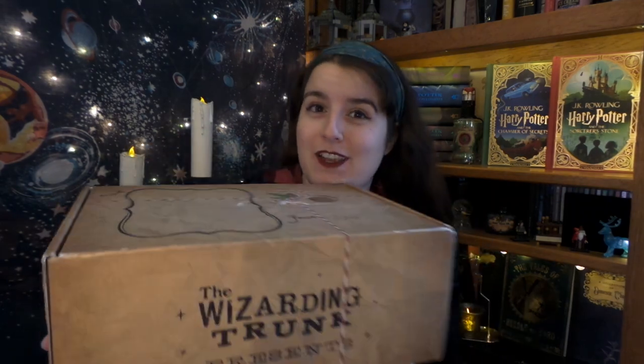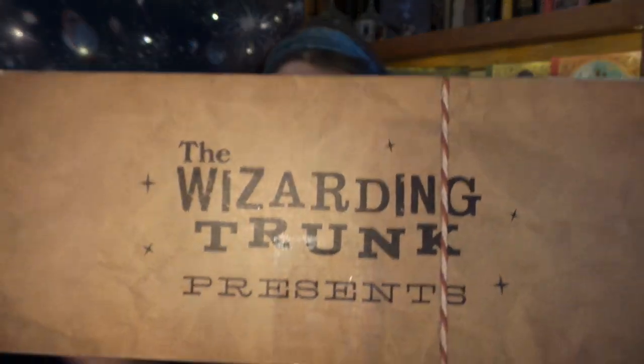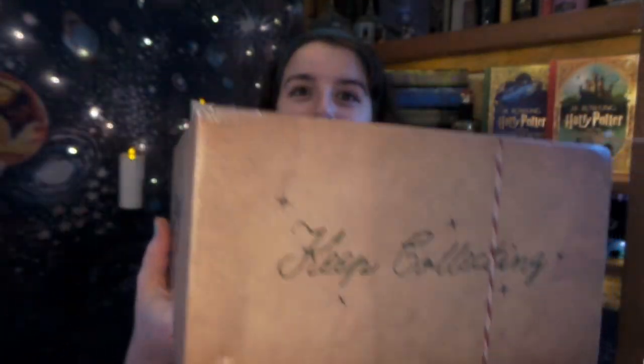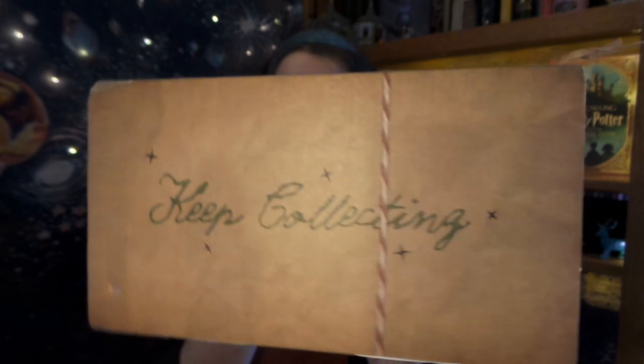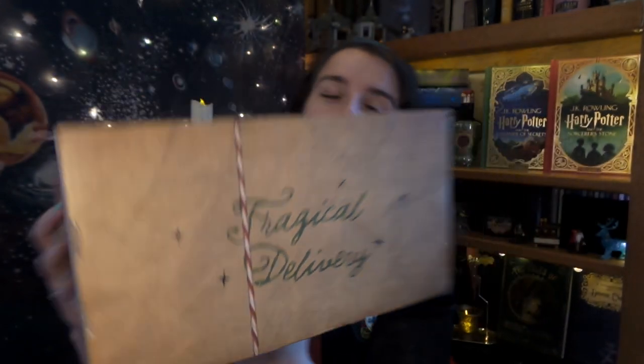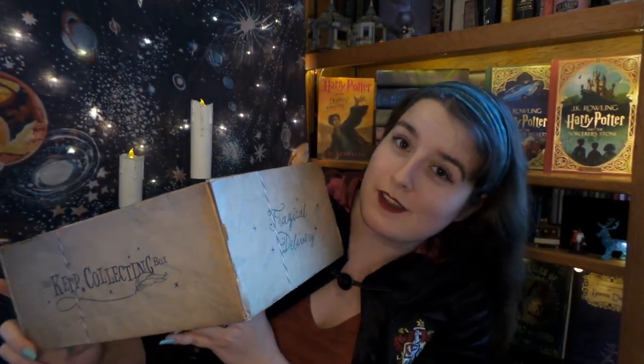So let's first take a look at this box. It says the Wizarding Trunk presents Keep Collecting — the Keep Collecting box — and it has 'Fragical Delivery,' which is Peter's own word. It is a combination of the word fragile and magical, so it is Fragical. So without any further ado, let's get into it, shall we?